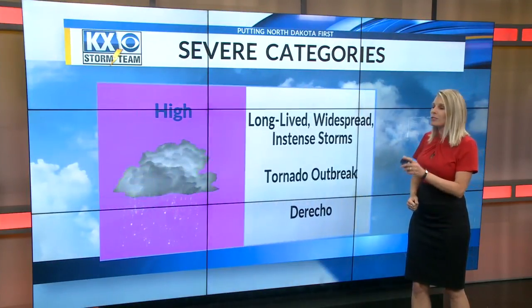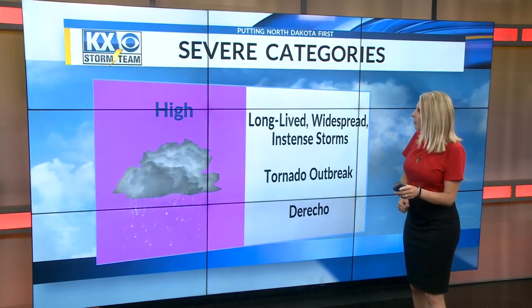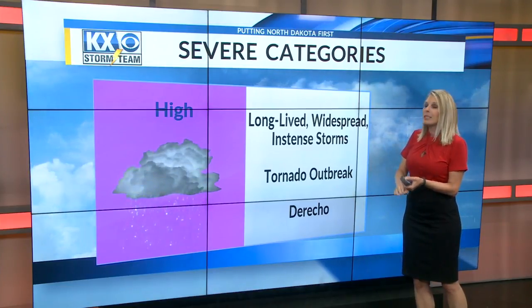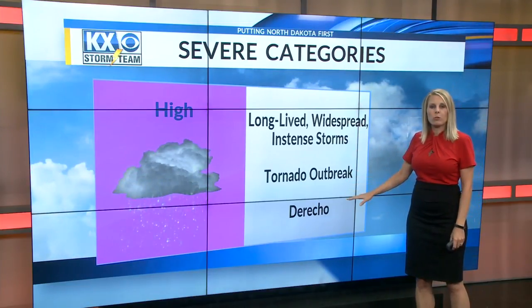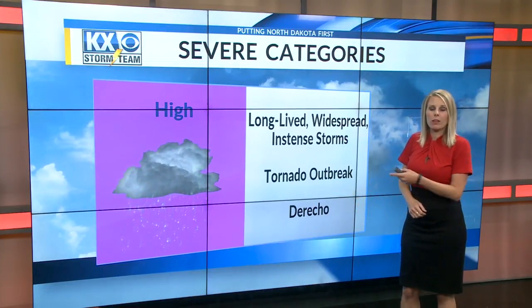The high risk is a category we almost never see here — I can't think of a time since I've worked here that we've seen it. You see it in places like Tornado Alley, the Oklahoma area, and Dixie Alley. The high risk means long-lived widespread storms, intense tornado outbreaks, and long, dangerous, really destructive lines of storms.